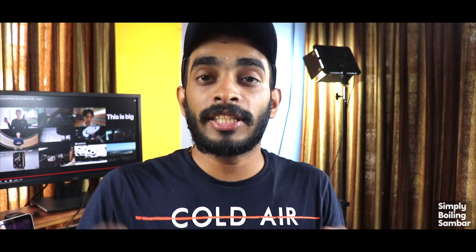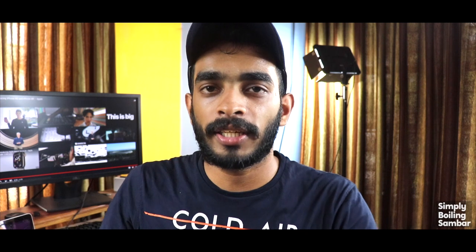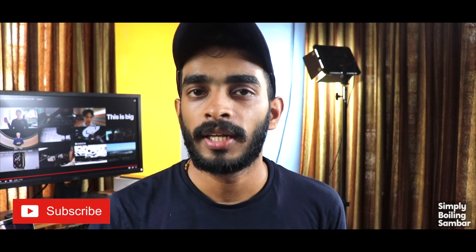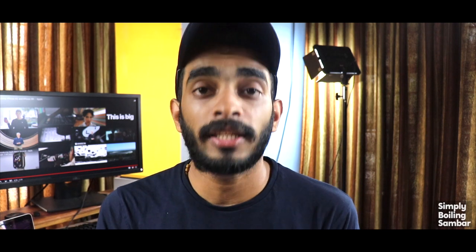We have a plus point in the budget. We aren't able to get a full display but the display is a good display. The iPhone XR is not a money-saving iPhone. So if you enjoyed this video, like this video and subscribe to our channel. Once again this is Milan from Simply Boring Sambaar — catch you guys in the next video. Peace out.